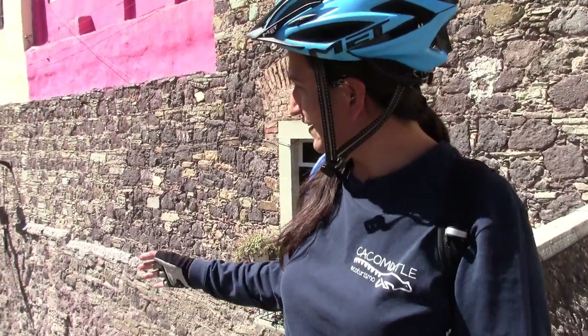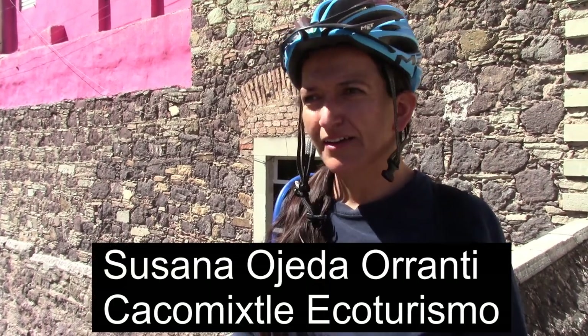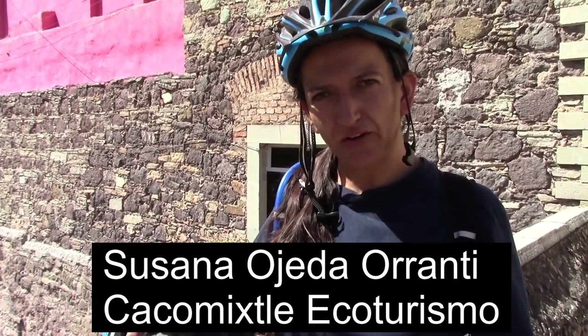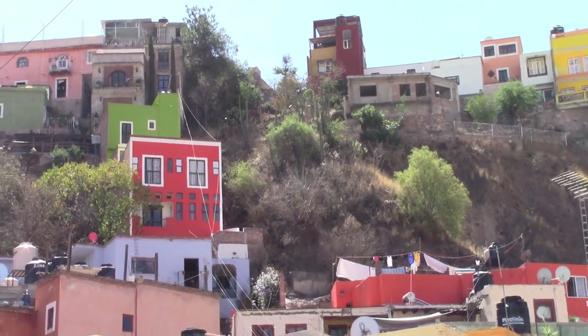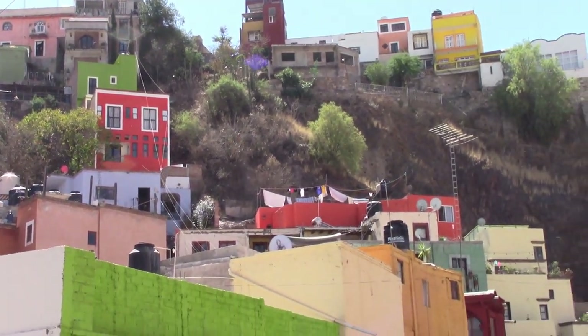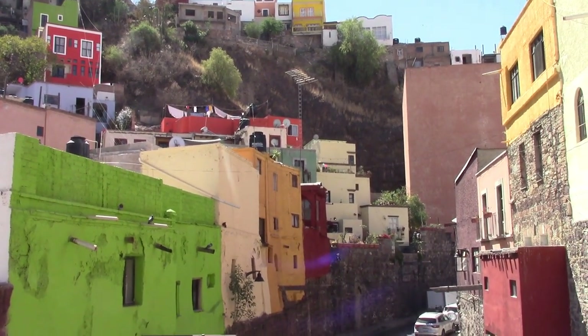We are here above the old river of Guanajuato. This old river is very important to the city because when the Spanish started working on extraction of silver and gold from the mines in the top of the hills, they needed a lot of water. So next to the river we find a lot of old mining haciendas — haciendas meaning a mining plant. They were using mercury to separate the gold and silver from the other materials.